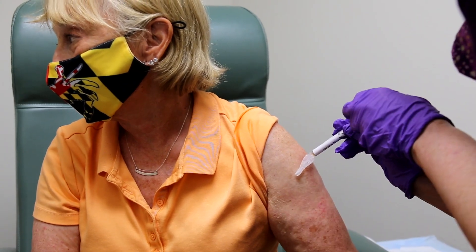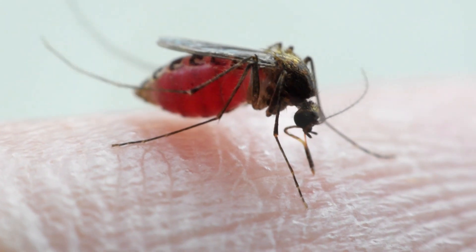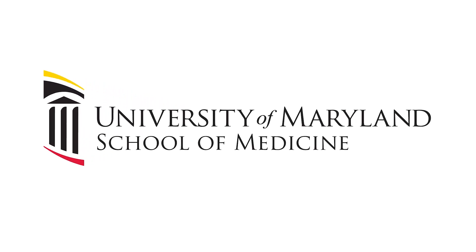If the vaccine prompts a good immune response, the next step will be to expose vaccinated volunteers to malaria to see how well they're protected. For the University of Maryland School of Medicine, I'm Larry Roberts.